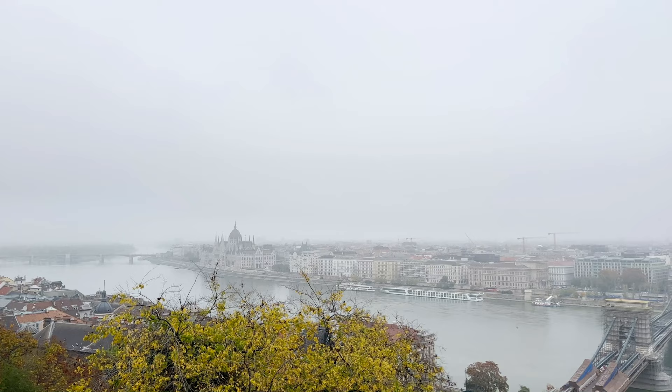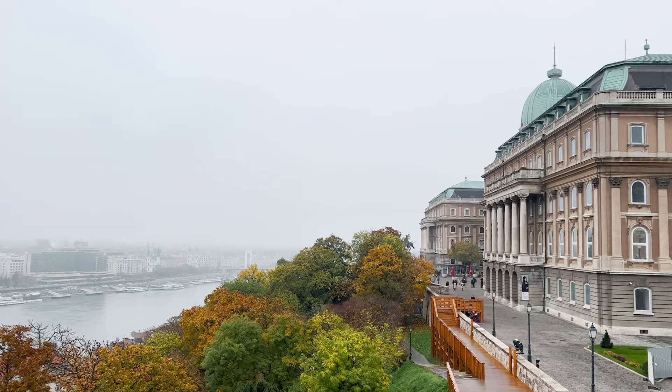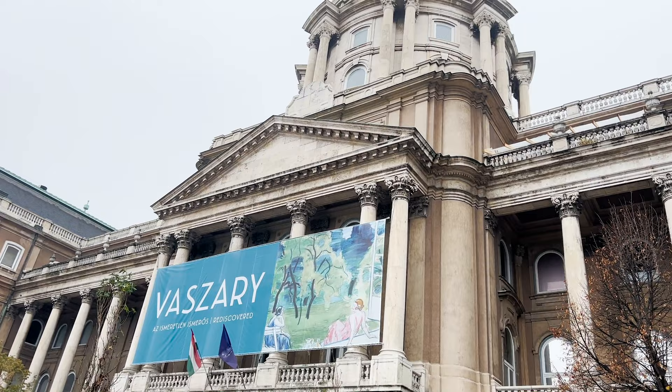Hi everyone and welcome to today's art vlog. Today is a super foggy day in Budapest, which I think makes it the perfect day for a museum, and we're heading to the Hungarian National Gallery to see the new exhibition of Vasari's work that just opened.